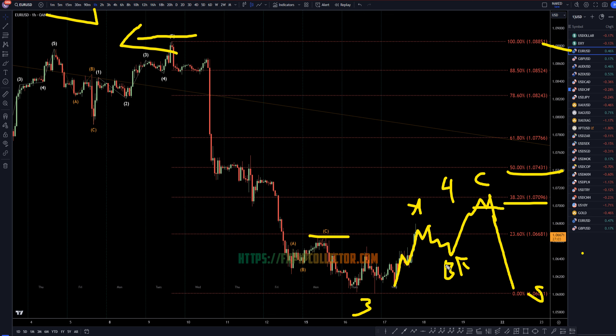Either way, you could go long at the end of Wave B, but I would primarily be trying to get a short at the end of an A-B-C correction for the continuation of the downtrend. Don't forget to join my free Discord channel linked below, and check out my membership program for daily live trading sessions and swing trade setups at fxbearcollective.com. Thank you and happy trading.